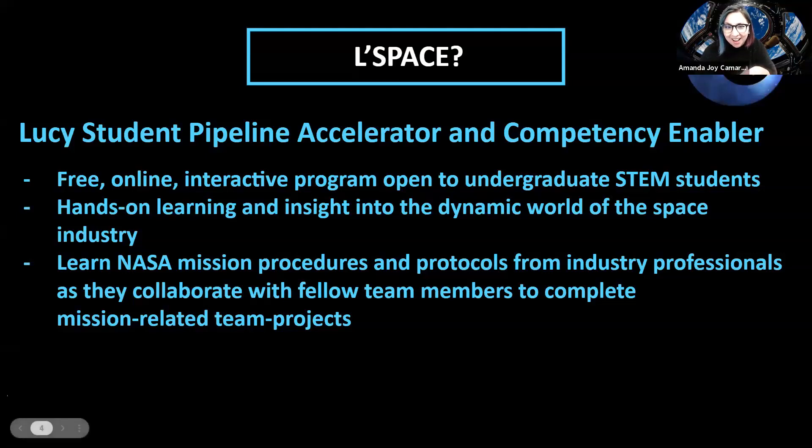LeSpace sounds kind of goofy, but it stands for the Lucy Student Pipeline Accelerator and Competency Enabler, which is why they've shortened it to LeSpace. As you can see on the slide, it's free. It's completely online, and it's an interactive program that's open to undergraduate STEM students. Interestingly, when I did it, we had a high school student on our team who was enrolled in community college, and we also had a grad student on our team.